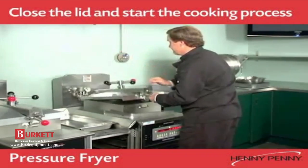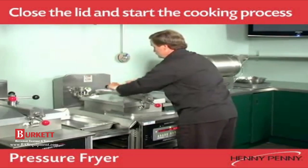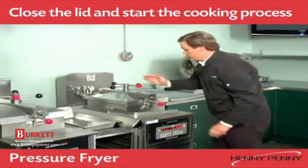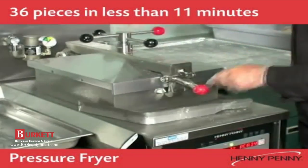Close the lid and turn the handle until the two red balls line up. Then, just a push of a button starts the cooking operation. A full load of 36 pieces of fried chicken can be cooked in less than 11 minutes.